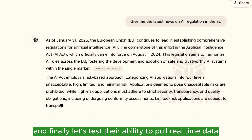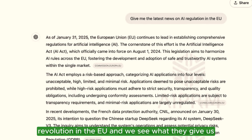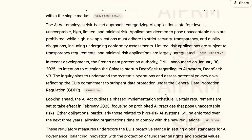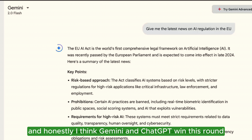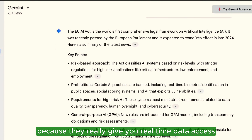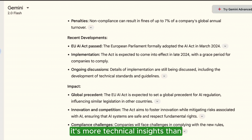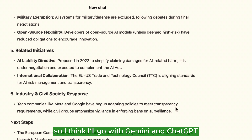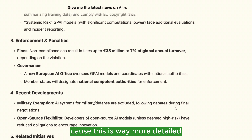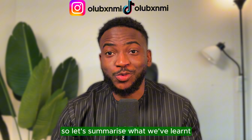Finally, let's test the ability to pull real-time data. I ask each tool for the latest news on AI regulation in the EU. Gemini and ChatGPT win this round — maybe it's a tie — because they really give you real-time data access. DeepSeek leans more toward technical insights than up-to-date information. I prefer Gemini here because it's more detailed with more resources to check out, but all three did pretty well.